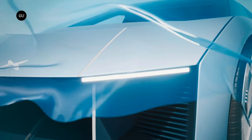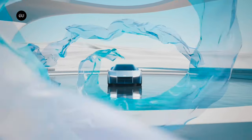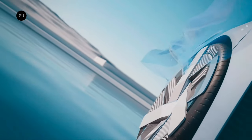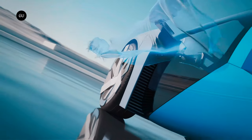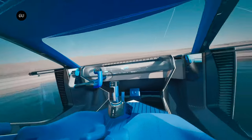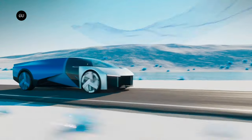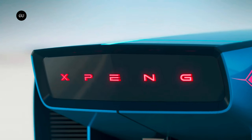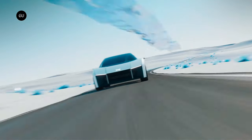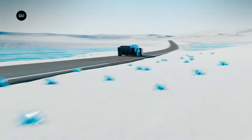Will we see these marvels on our streets and in our skies anytime soon? Well, Xpeng's vision is ambitious, but the company is no stranger to pushing boundaries. With their experience in electric vehicles and their determination to revolutionize mobility, it wouldn't be surprising if they manage to make their vision a reality sooner than we think. However, it's important to remember that bringing these vehicles to market involves overcoming numerous technological, regulatory, and safety challenges. But if anyone can tackle these obstacles head-on and create a new era of transportation, it's Xpeng.